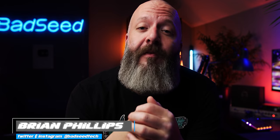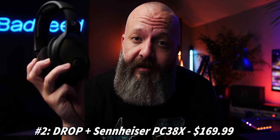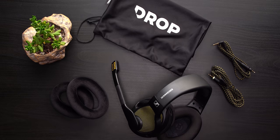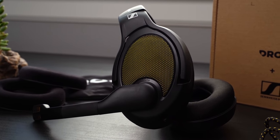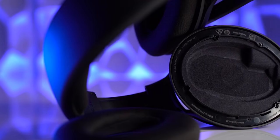Coming in at number two, this one is pretty special. We're going to toss it to Brian from Bad Seed Tech. I'm Brian P from Bad Seed Tech — Frank asked me to come by and talk about my favorite gaming headset from 2020. This is the PC38X from Drop and Sennheiser. If you can get past the yellow, what you find is a really solid combination of the older Sennheiser frame and the drivers from the newer GSP500. You end up with an open-back gaming headset that allows you to hear a bit of the world around you with great clarity and soundstage, but still delivers the bass — pretty rare for an open-back.